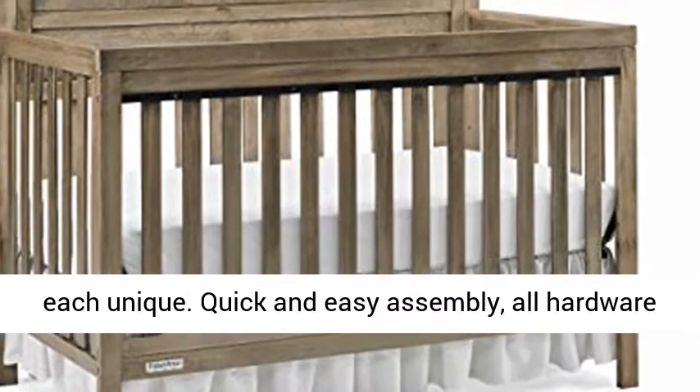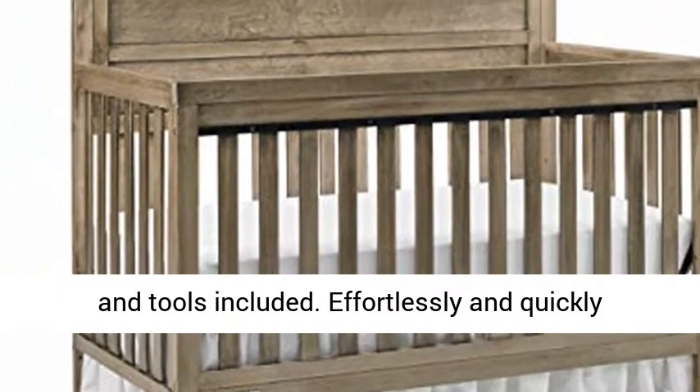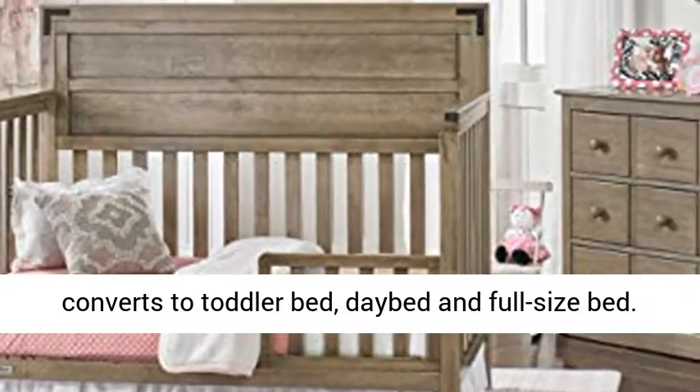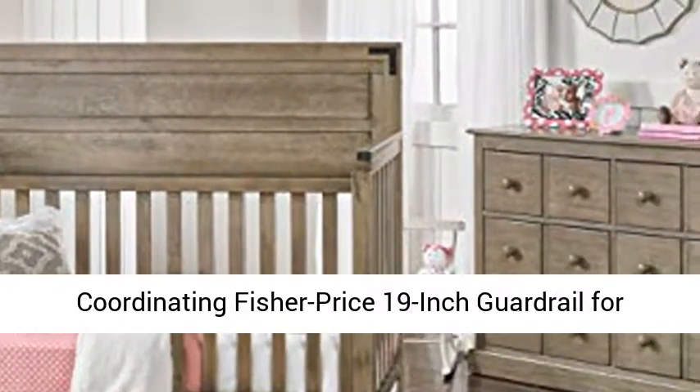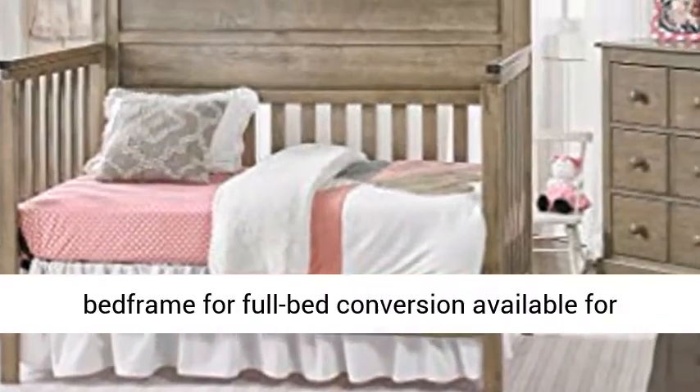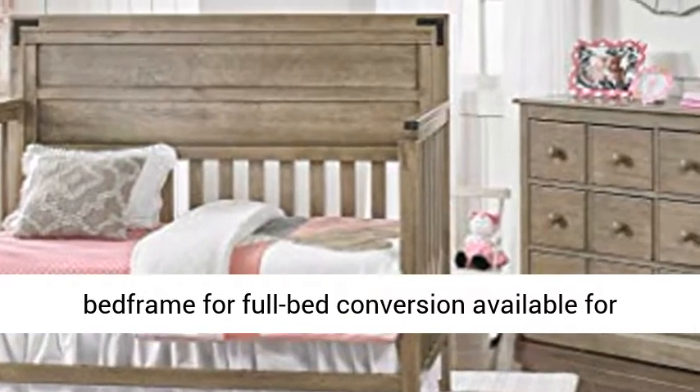Quick and easy assembly — all hardware and tools included. Effortlessly converts to toddler bed, day bed, and full-size bed. Coordinating Fisher-Price 19-inch guardrail for toddler bed conversion and Hollywood-style metal bed frame for full bed conversion available for additional purchase.